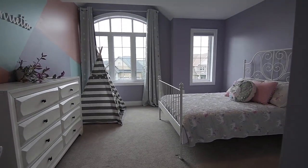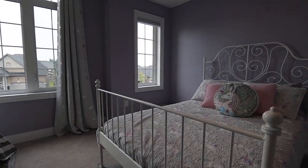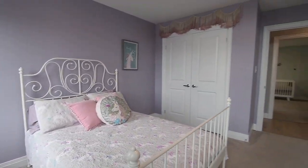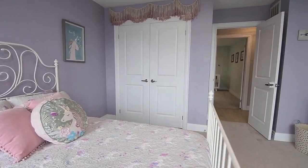The third bedroom has an accent window and a vaulted ceiling above its arched window, with the second bedroom also having a vaulted ceiling above a Palladian-style window. Both of these bedrooms have south-facing exposures, as well as double closets.